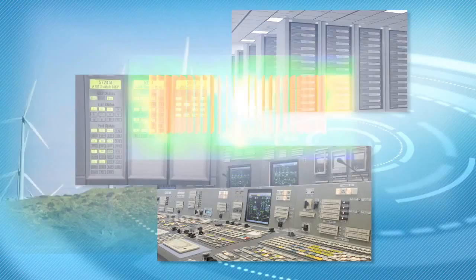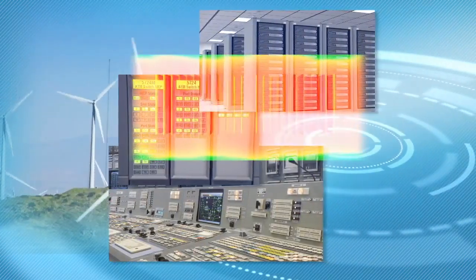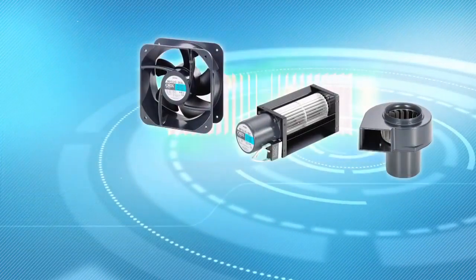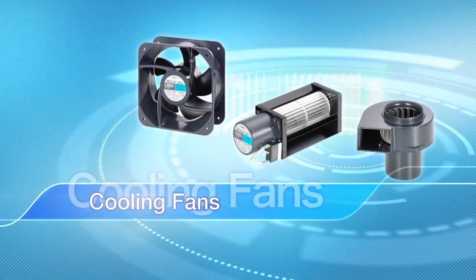At Oriental Motor, we have a variety of products to allow us to propose suitable designs for handling heat in our control systems, which support society.